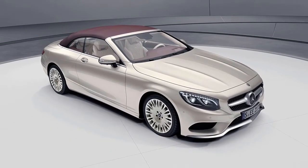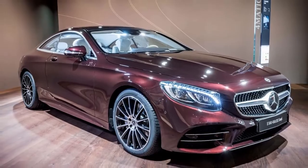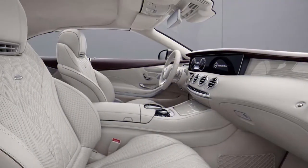The models also receive exclusive paint finishes named Aragonite Silver and Rubellite Red. Convertible models come with a dark red or beige soft top depending on the paint selected.